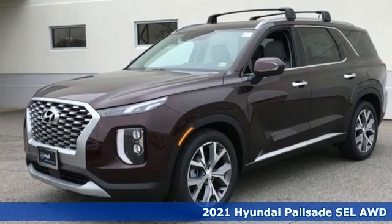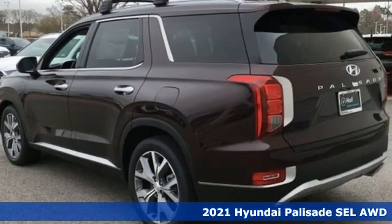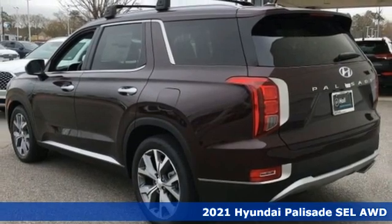It's a new 2021 Hyundai Palisade. Challenging convention to find a better way. It's the Hyundai way.